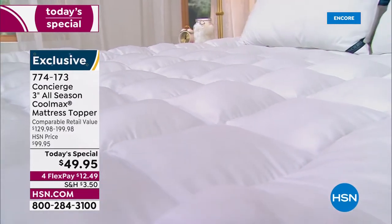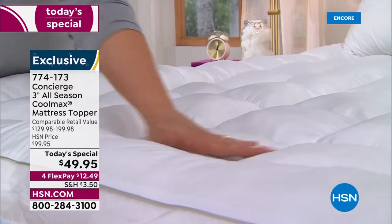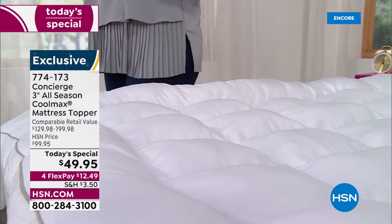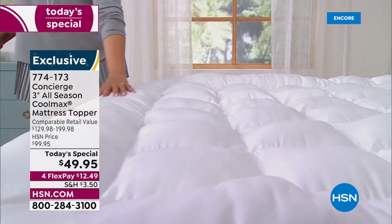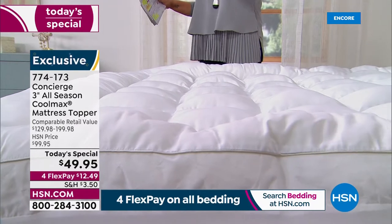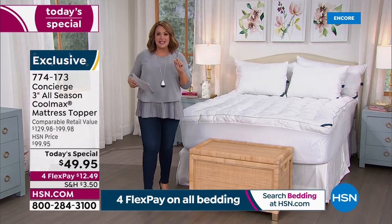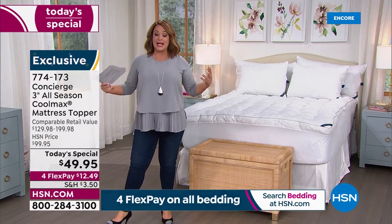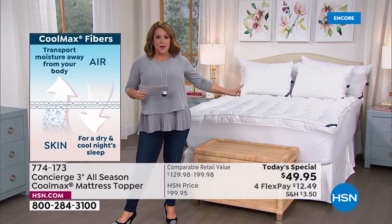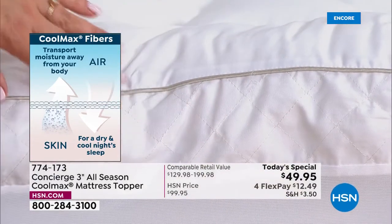This topper is hand-filled and hand-pieced with box quilting done by hand, so your fiber fill — which is hypoallergenic — will never bunch or migrate to one side. It has 28 ounces per square yard of fill to help you drift off to sleep. And for hot sleepers, this is a performance topper with CoolMax technology — the same technology in your fitness wear and yoga pants — designed to wick away heat and moisture. At three inches of loft, it's the loftiest we've done, and you won't sleep hot.